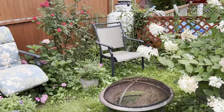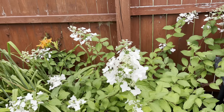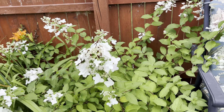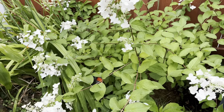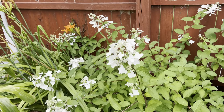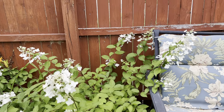Somebody help me — if you know what kind of hydrangea that is, please comment. I would appreciate it very much. I'm thinking maybe a Pinky Winky; it looks like my Pinky Winky on the other side of the garden.